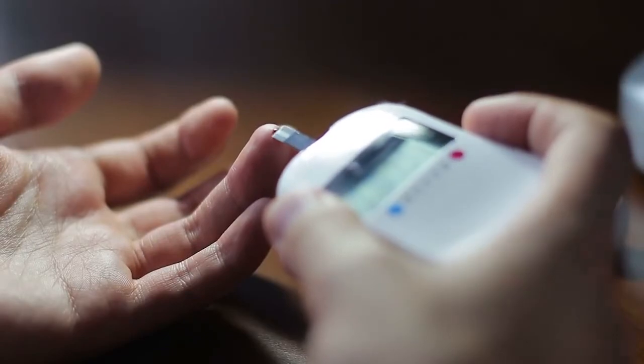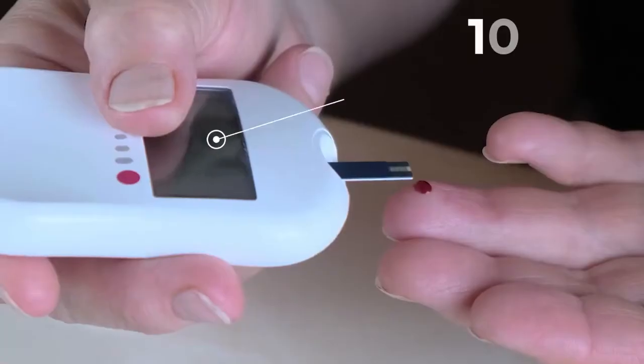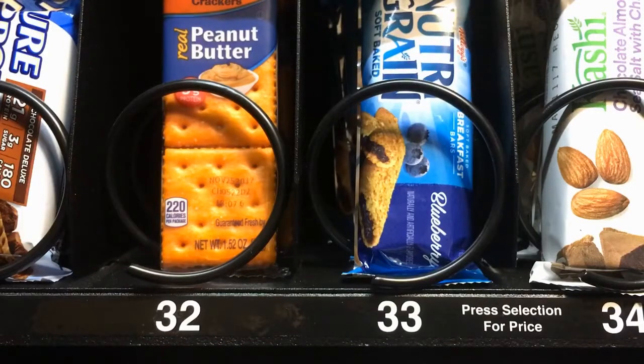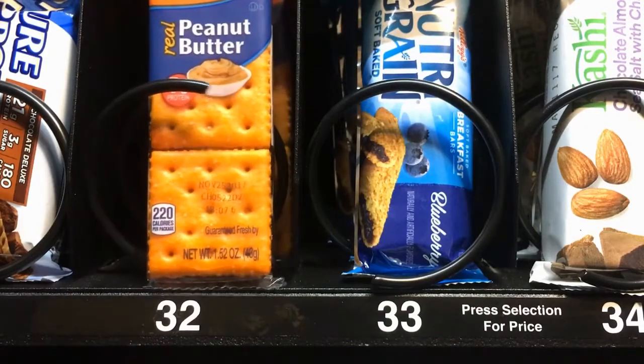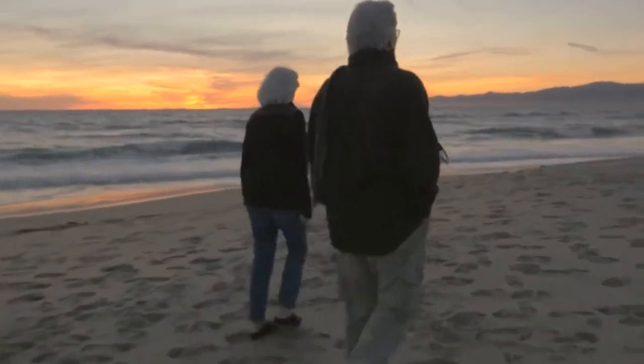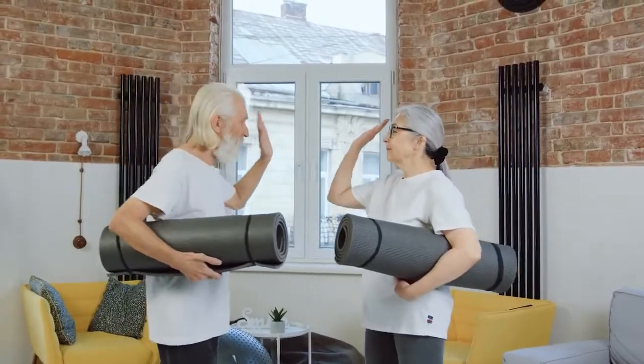One precaution to take is to check your blood sugar before you exercise. If it is less than 100 milligrams per dL, then eat a snack containing carbohydrates like crackers or fruit prior to exercise. If you need to snack during exercise, try snacking on some protein. Once you become consistent with your exercise, you'll feel better and more energized.